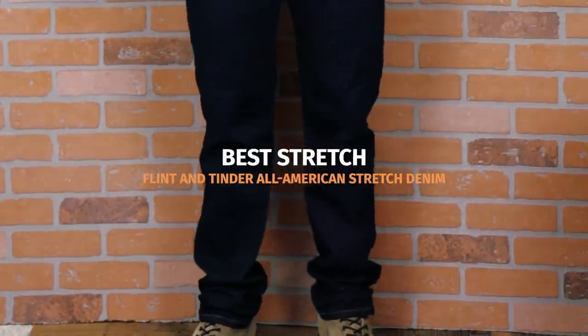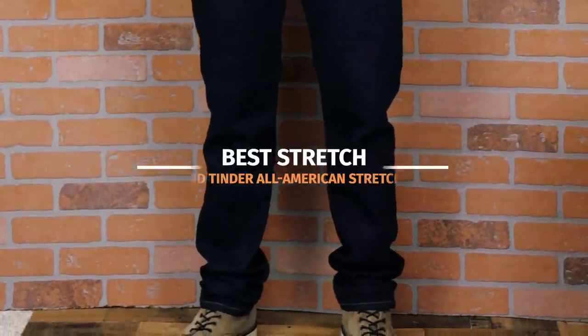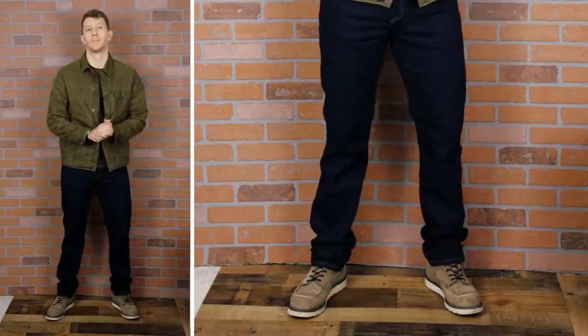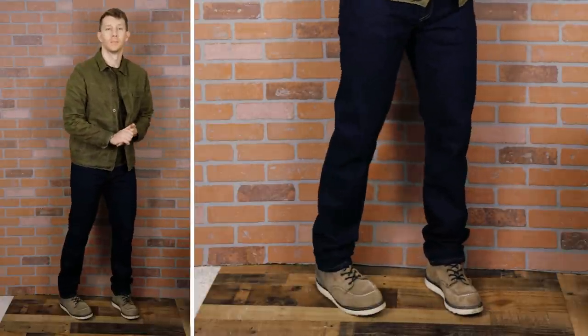My first pair of raw denim jeans were hilarious - they were so uncomfortable, I didn't even break them in, I just ended up giving them away. Sometimes it's enough to make me wonder if denim heads secretly wear stretchy pants when no one's looking. If you want a jean that has deep indigo dye but has some spandex loaded in the fabric for comfort and stretch, definitely check out the Flint and Tinder All-American Stretch Denim. I picked mine up in a straight cut and the fit is fantastic - plus they're maybe the most comfortable jeans I own. These jeans are built in Los Angeles, so you're getting a 100% USA made jean. The back pocket detail is nice and simple, and these jeans have a classic smooth texture that looks great both casually and if you want to dress it up a little bit.